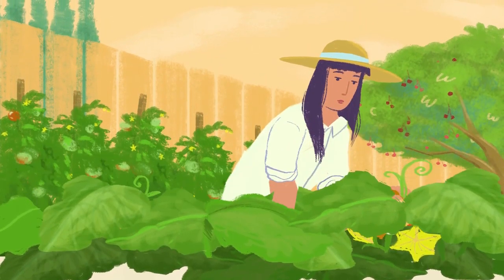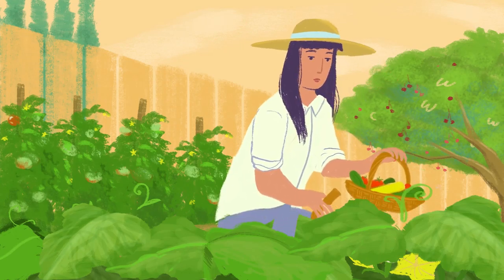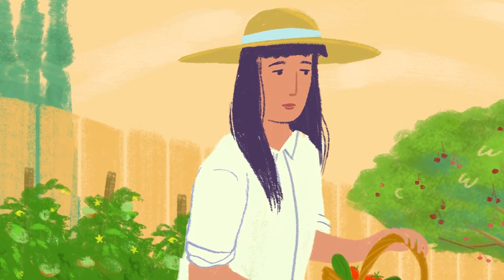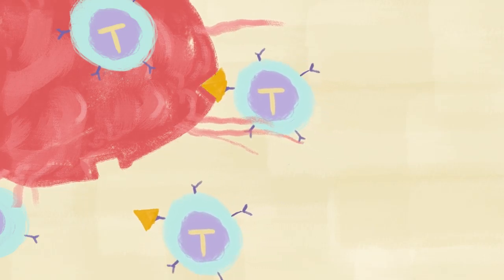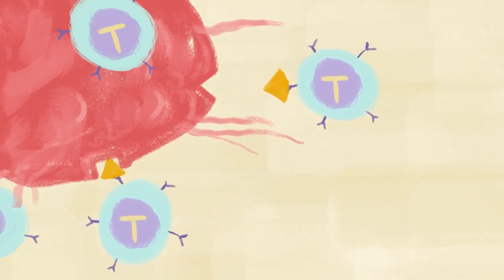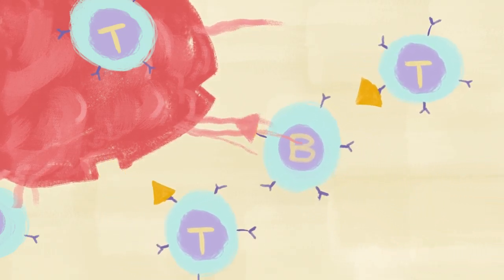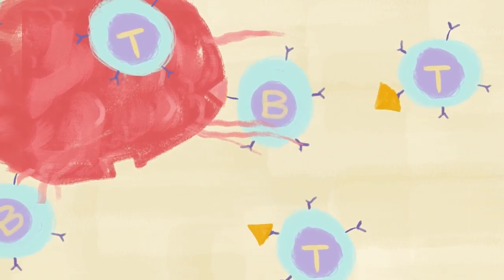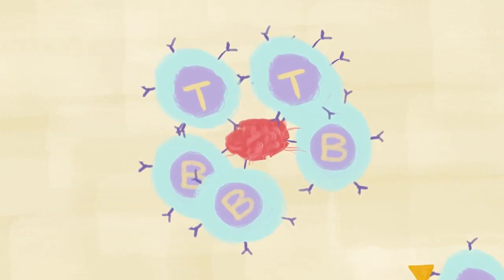One of the most amazing things about the adaptive immune system is its memory. It has the ability to remember past threats that it was able to contain. If you are exposed to an infection or an abnormal cell, the adaptive immune system gets the message and develops a response that is specifically designed to neutralize it. If you get exposed to the same infection again, the adaptive immune system doesn't need a new response. Instead, it remembers the intruder and sends out B cells and T cells that are already trained to contain it.